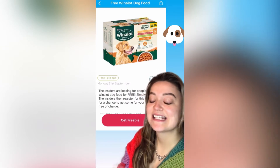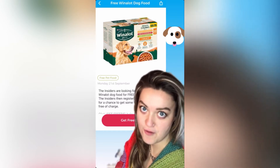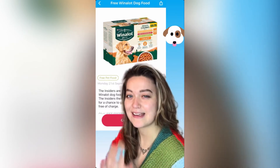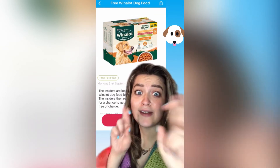The Insiders are giving the opportunity to get some Win-A-Lot dog food for free. Just sign up to The Insiders, fill out their form. It can be a little bit lengthy but it's worth it and you'll get dog food for free. Fingers crossed for you.